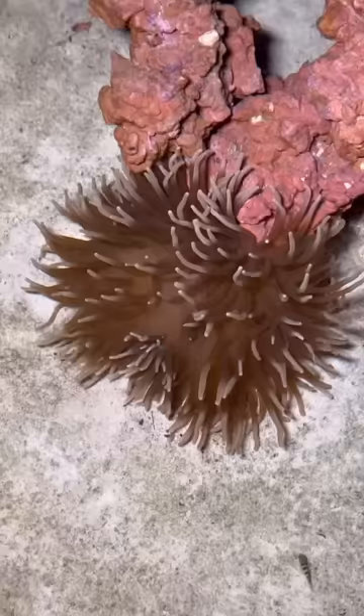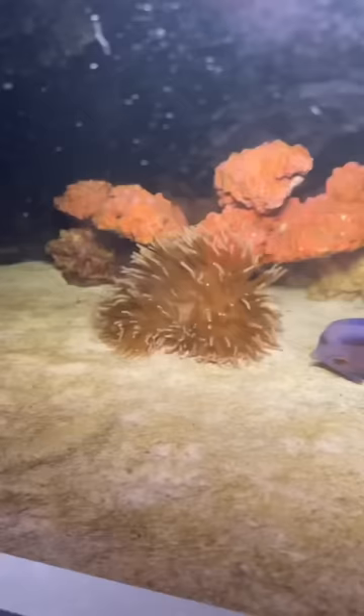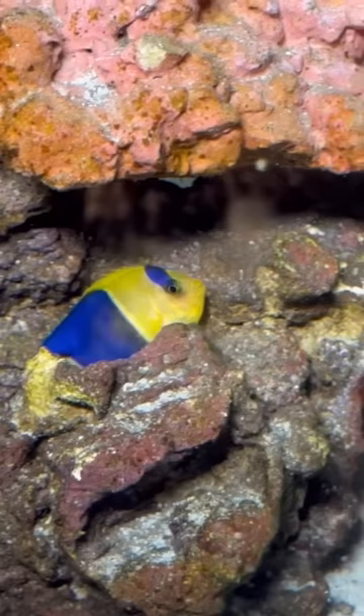Including our giant anemone who's just absolutely living large — literally living large, he's huge. I think the purple tang got stung by him right here, so he can fight back for sure. Our angelfish also found a nice little home in these rocks as he just scurries along.